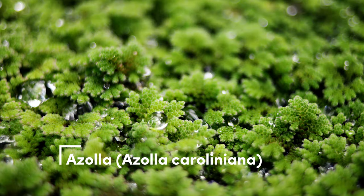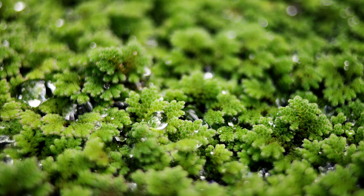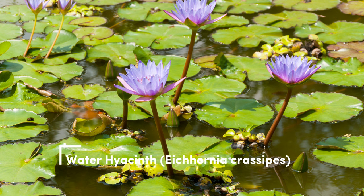Azolla. Azolla is a tiny fern-like floating plant that's high in protein. It's a great nutritional addition to your tank. Water hyacinth. With its beautiful purple flowers, water hyacinth is a stunning floating plant. However, it can be invasive, so thorough research is recommended before adding it to your tank.